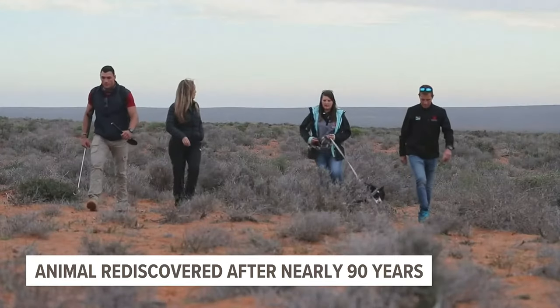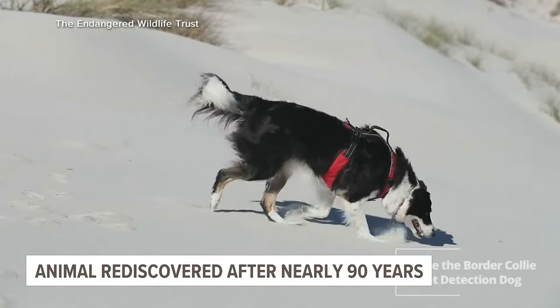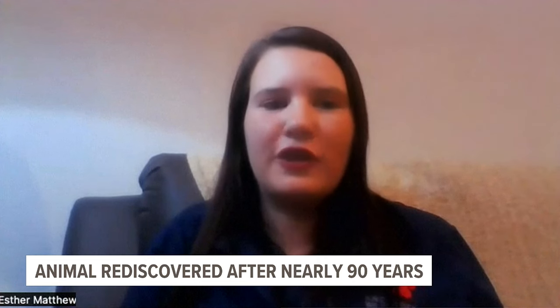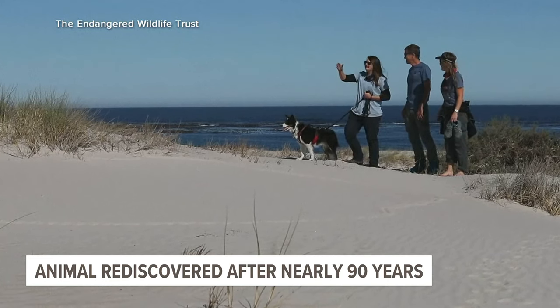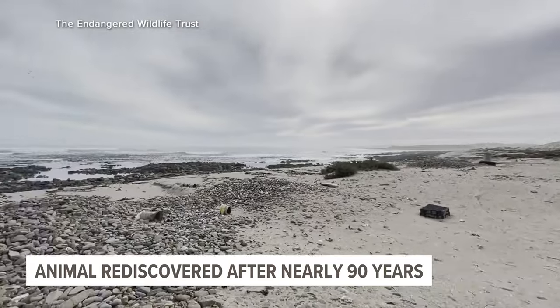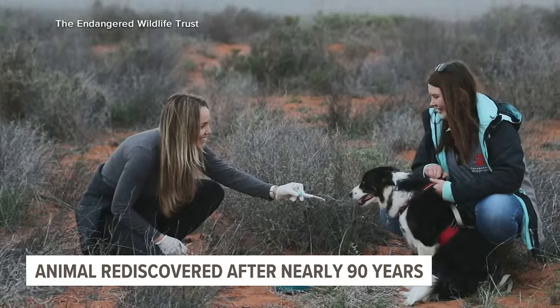So that's when the team had to turn to its secret weapon: Esther's best friend, Jessie. From when she was six months old, she was used for conservation. But because it's hard to recognize the scent of an animal that we haven't smelled in nearly a century, the team had to work backwards. Basically, when they found evidence of a habitat, Jessie would communicate if she smelled one of the known golden mole species.